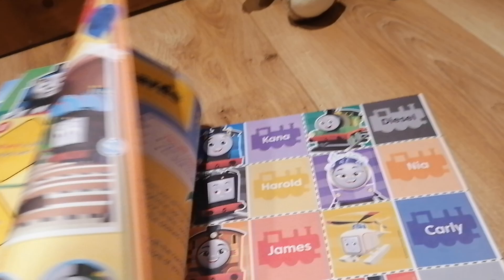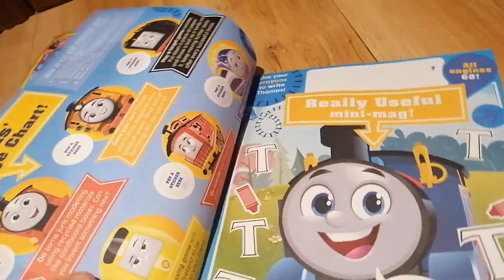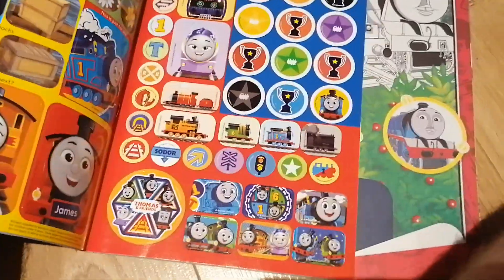Here's the water wheel from series 22, and here's some All Engines Go activity pages. We also have a poster — there's James, Nia, Diesel, Farona, Bruno, and Canna. Some All Engines Go stuff, some original Thomas. And here we have stickers, and what do you know, we have a sticker of Ashima, which is pretty nice.